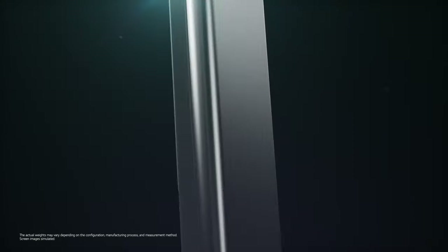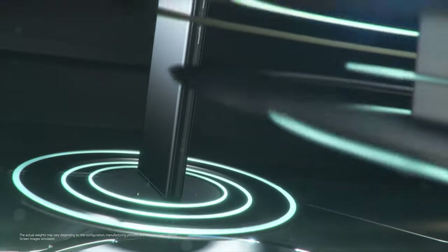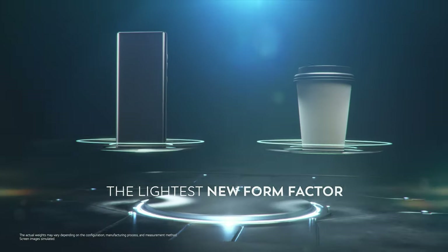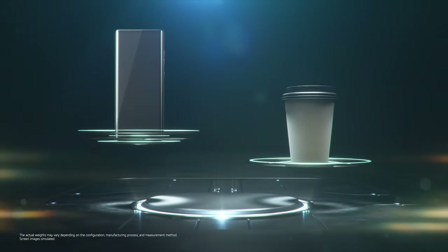Through this process, a final weight of 260 grams was achieved, making LG Wing the lightest among new form factors, and 20 grams lighter than a smartphone you can fold.